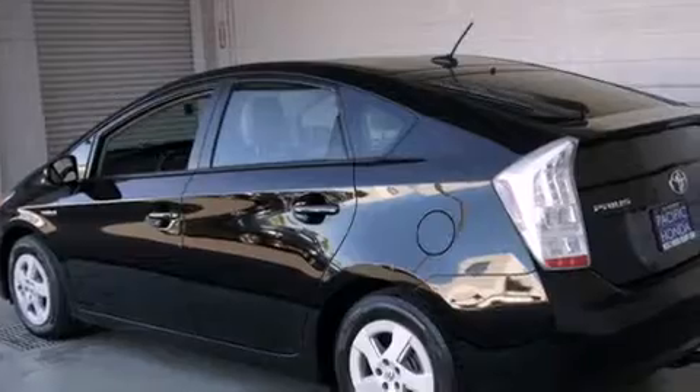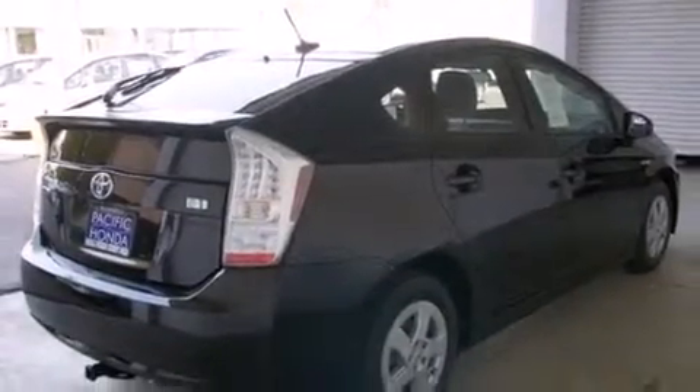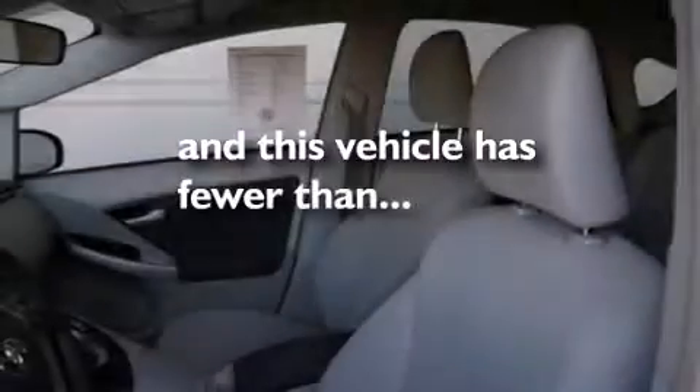Features include traction control and stability control systems, air conditioning with automatic climate control, full power accessories, side curtain airbags, a rear window defroster, variable valve timing, an anti-lock braking system, and this vehicle has less than 66,000 miles.